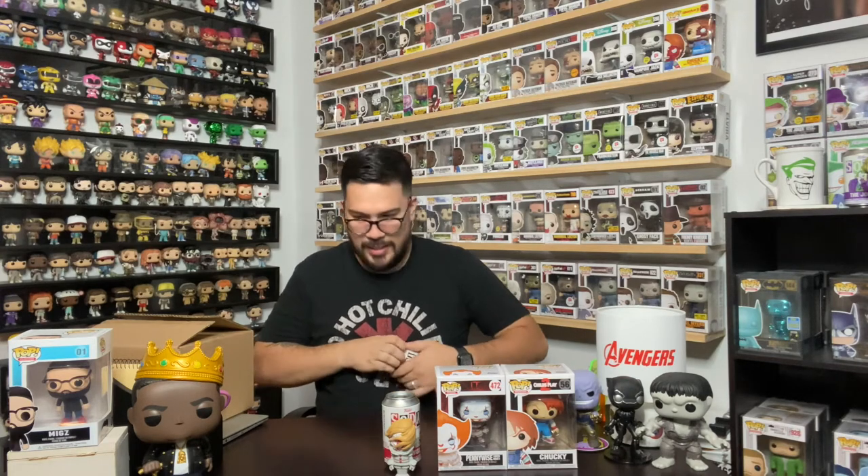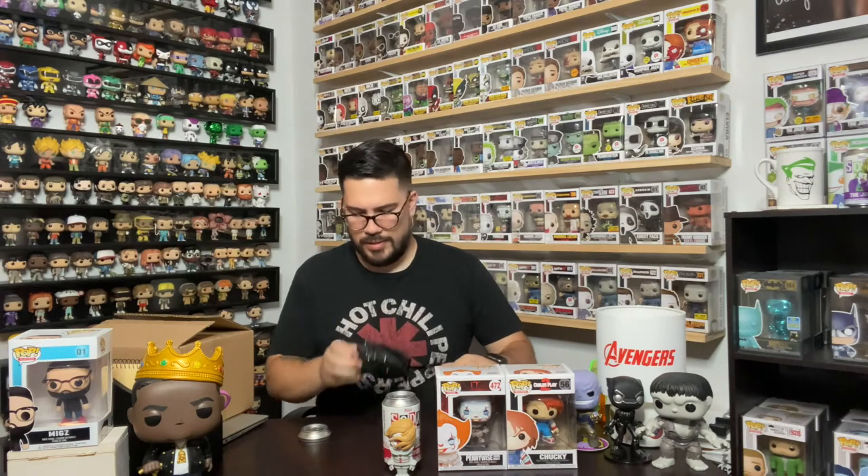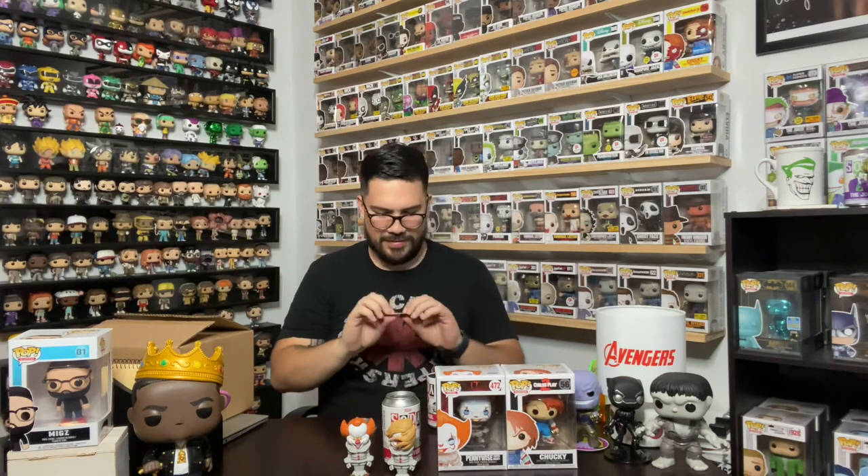It would be cool to get two chases, but the chances are a lot slimmer, and for collecting purposes I'd really like this second one to be the common. Let's open it up — I can tell right away with the hair. This is the normal one! That's perfect. I wanted to get one of each, exactly like what happened with the two Jokers. Here's the common, him in his little suit. The pog card says pennywise, one in 17,000.